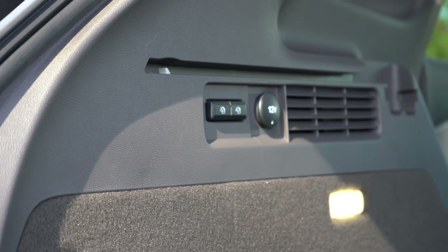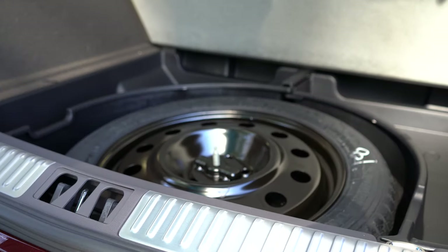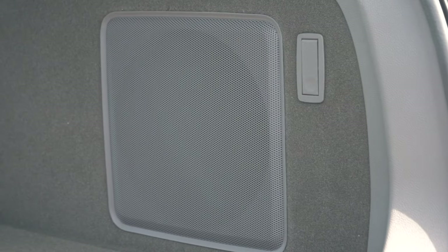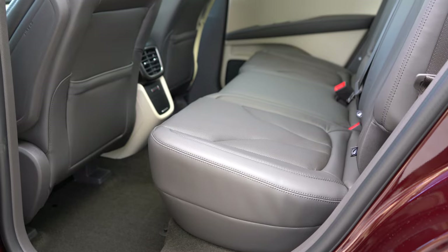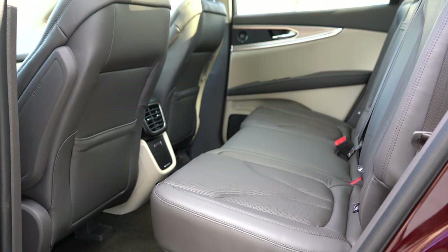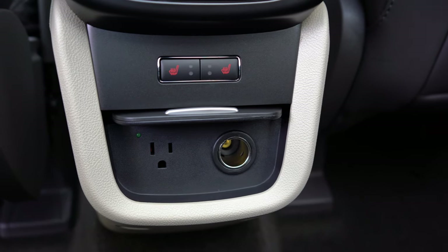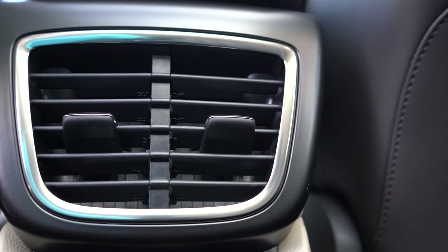With the rear seats folded via the 60/40 split, cargo expands to 68.8 cubic feet. There are easy-fold seat back release buttons in the cargo area. Underneath the floor is a spare tire and compartmentalized in-floor storage, plus grocery hooks and a subwoofer. Rear legroom is 39.6 inches — more than the BMW X5 and Mercedes GLC class. The reserve and black label get heated second-row seats, and a rear seat entertainment system is available for $2,000.